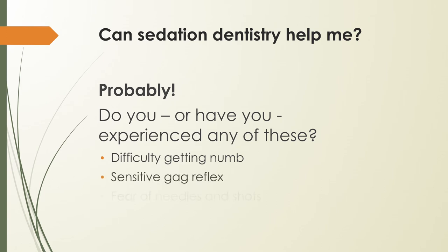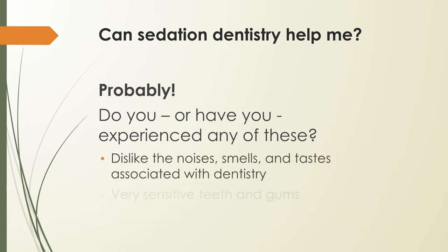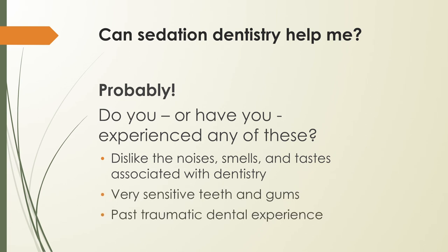While sedation dentistry is known for helping the most fearful of patients, it can benefit people with a range of other sensitivities or conditions that might make getting the care they need a little more challenging — including difficulty getting numb, sensitive gag reflex, fear of needles and shots, discomfort about the condition of your teeth, dislike of the noises, smells, and tastes associated with dental offices, very sensitive teeth and gums, and past traumatic dental experience.